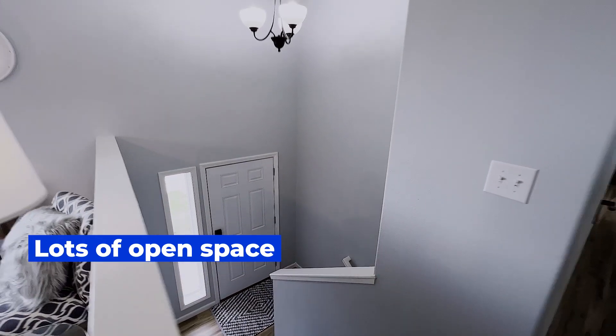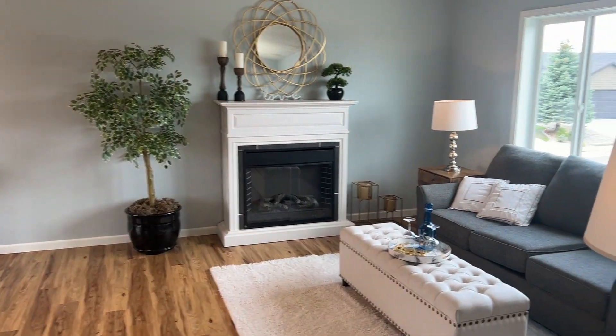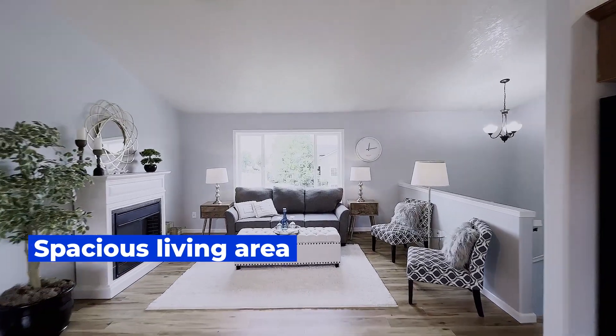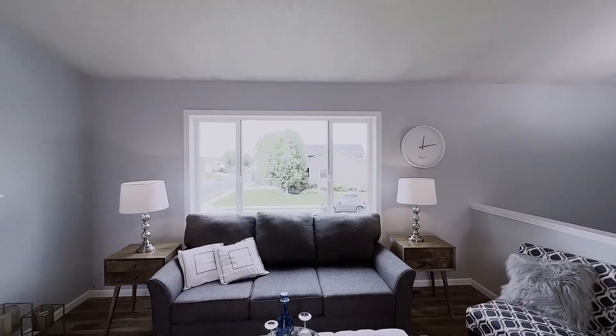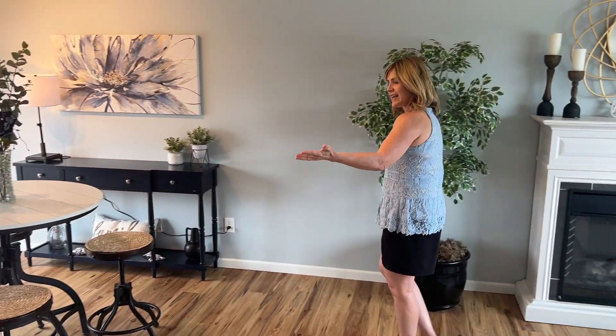This beautiful house has a lot of open space. Check out the living room here. It is that nice open concept that everyone loves and it flows into the dining room and the kitchen.